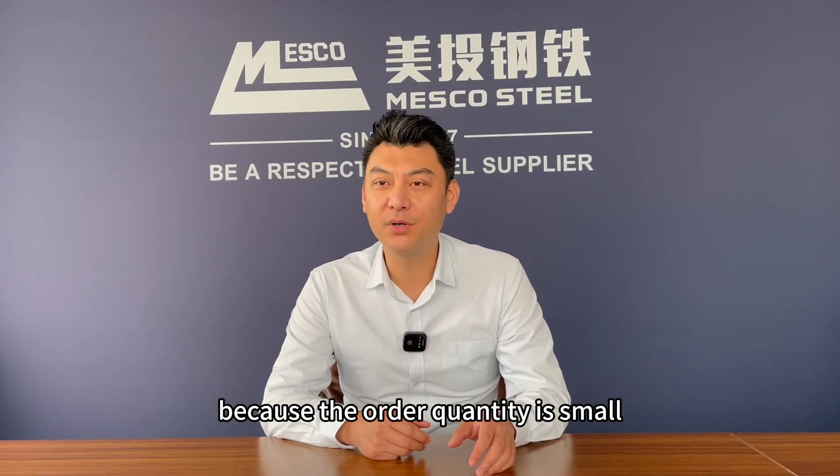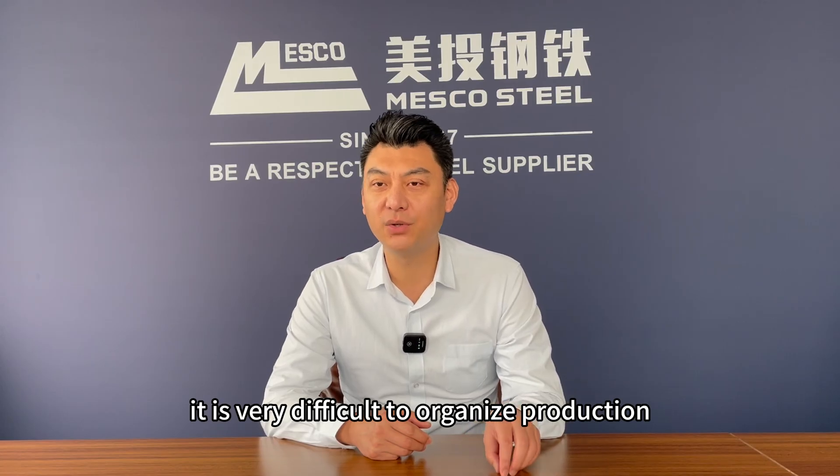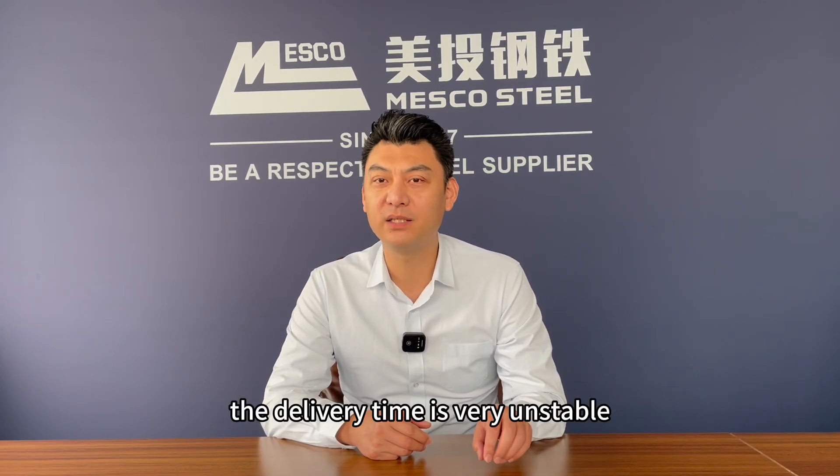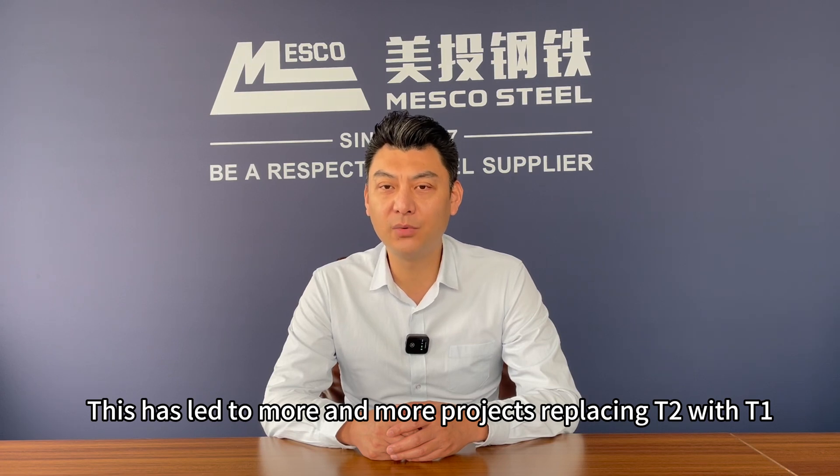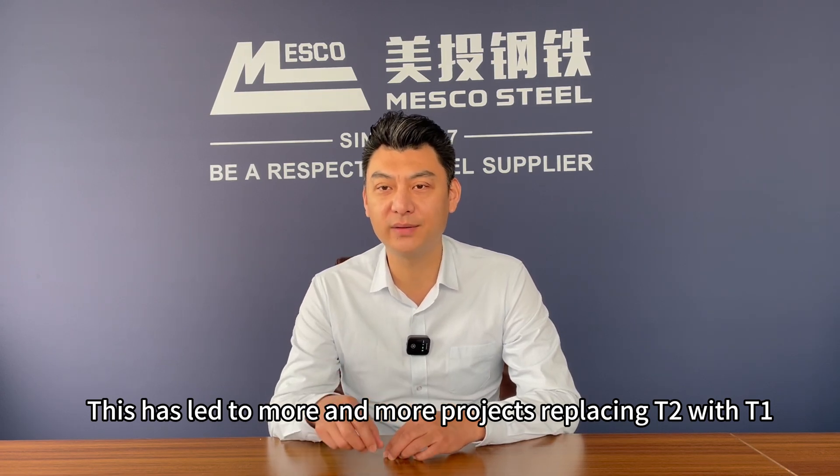Moreover, because the order quantity is too small, it is very difficult to organize production. The delivery time is very unstable, and the price is seriously beyond the market's ability to accept it. This has led to more and more projects replacing T2 with T1.